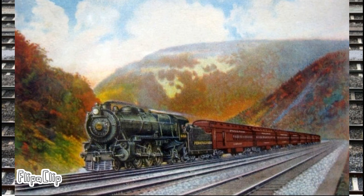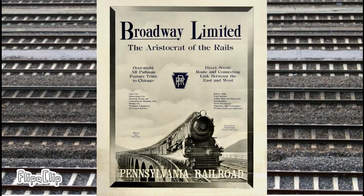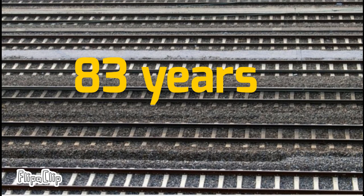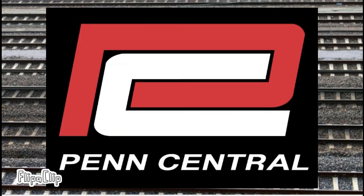The Broadway Limited was a passenger train operated by the Pennsylvania Railroad. The train ran between Chicago, Illinois, and New York City, New York. The service operated from November 14, 1912, to September 9, 1995. Through its 83 years of service, it was operated by Pennsylvania Railroad, Penn Central, and Amtrak.